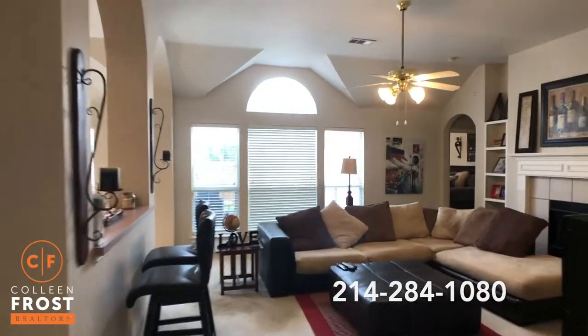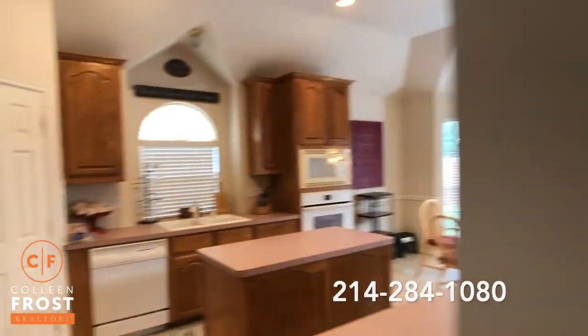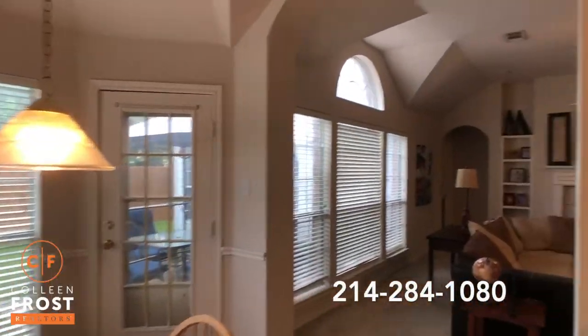Come down into the family room, open to the kitchen. We have a gas cooktop. The kitchen nook. Really nice tall ceilings and architecture.